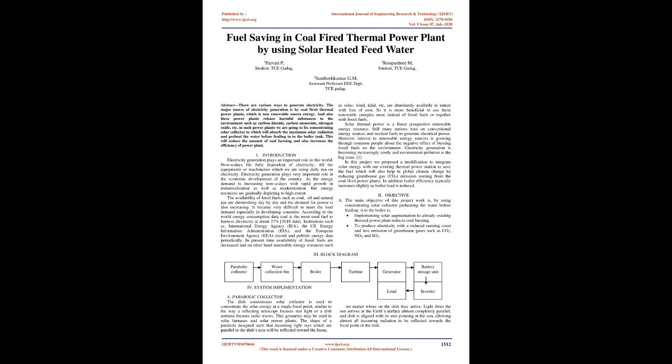Introduction: Electricity generation plays an important role in this world. Nowadays life is fully dependent on electricity; all the equipment or machinery we use daily runs on electricity. Electricity generation plays a very important role in the economic development of a country. As energy demand is increasing with rapid growth in industrialization and modernization, energy resources are gradually depleting to a high extent. The availability of fossil fuels such as coal, oil, and natural gas are diminishing day by day, and the demand for power is also increasing. It has become very difficult to meet the load demand, especially in developing countries.